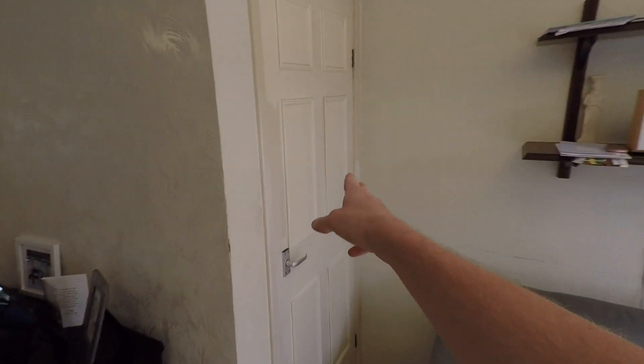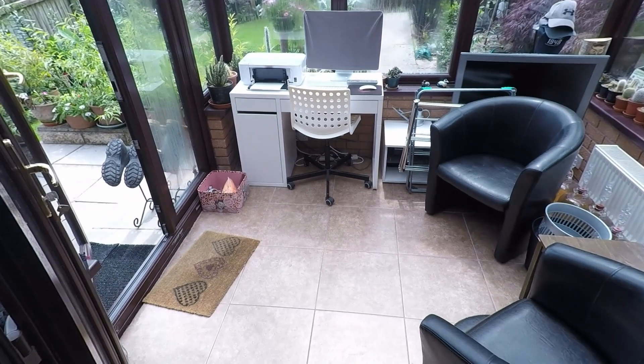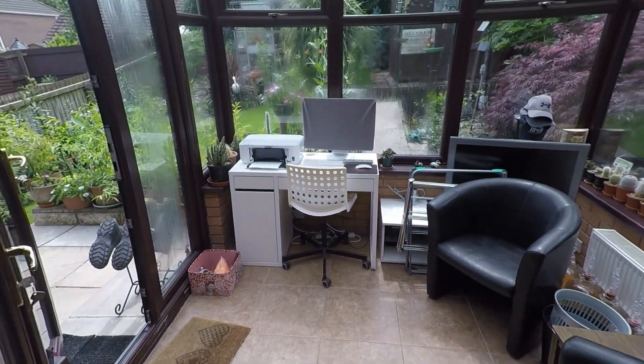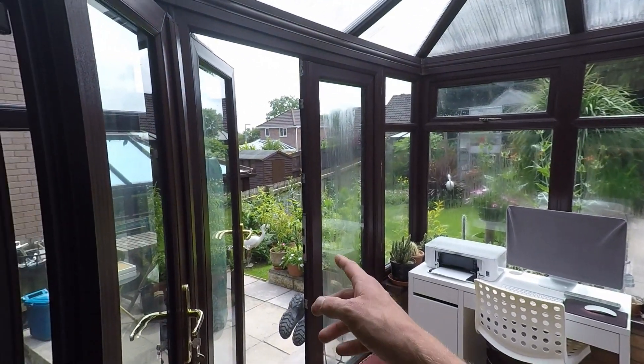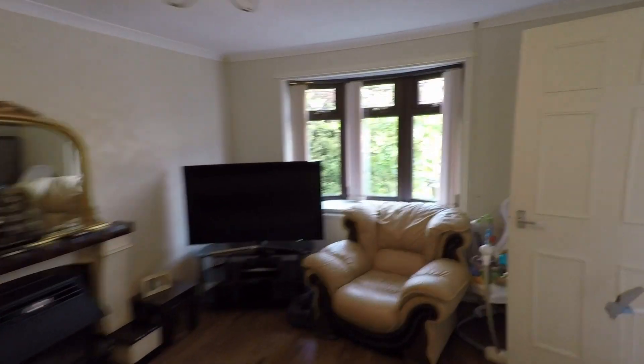There's also some built-in storage under the stairs, which is handy. And then you come out to a conservatory area. This leads also outside, which I'll show you in just a moment, but first I'll take you through to see the rest of the property.